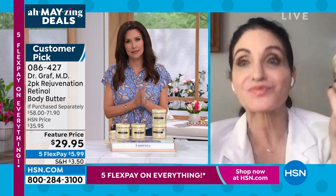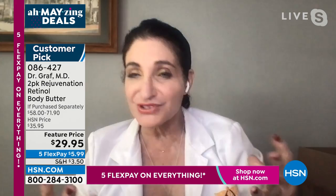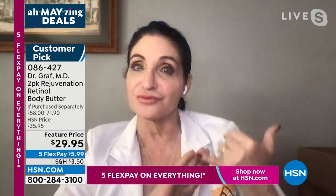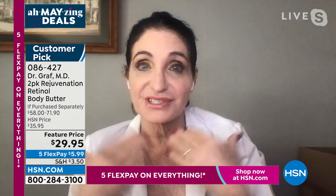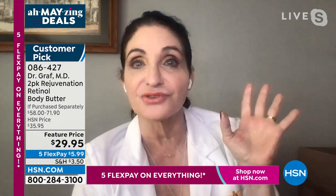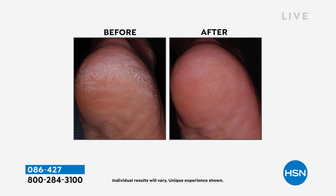Yes, absolutely. Retinol helps reduce the look of your fine lines and wrinkles, optimize firmness and elasticity, and even out the appearance of your skin tone. It also gives you younger-looking skin. The combination of retinol and shea butter is magnificent, and that's why this has been such a popular product. One of the problems I have as a dermatologist is getting patients to put moisturizer on twice a day — it's a chore for them. But this is going to make you look forward to putting it on. It's a rejuvenating experience. Put one at your bedside and one in the bathroom.